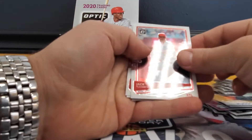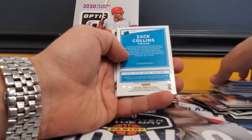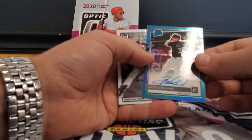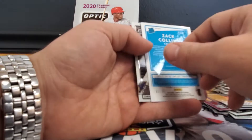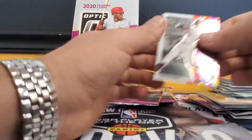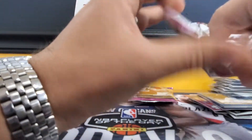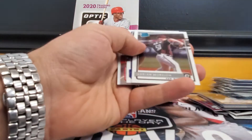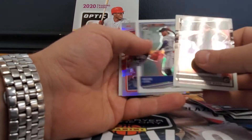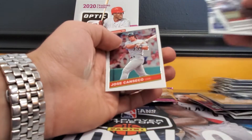This is a hot box! Jack Flaherty, Aaron Nola — this is our third auto. Zach Collins blue numbered to 35 — that's a Zach Collins auto. Christian Yelich stained glass, Adrian Morejon, Ozzie Albies, Rhys Hoskins silver, and a Jose Canseco.